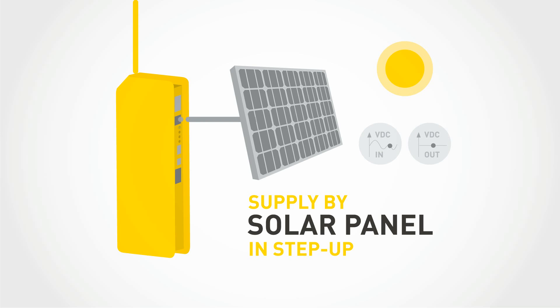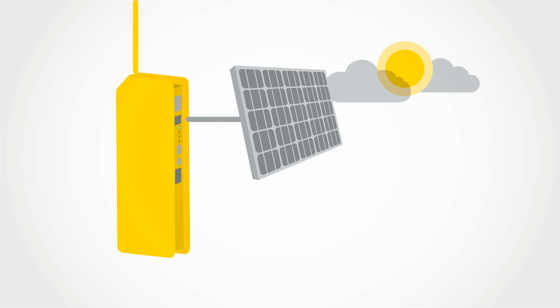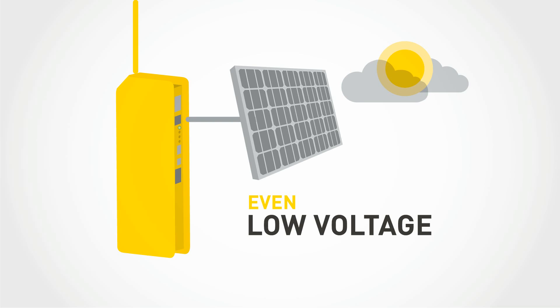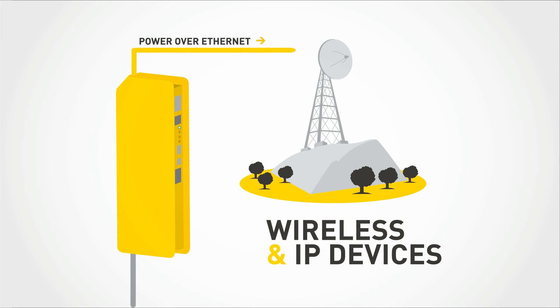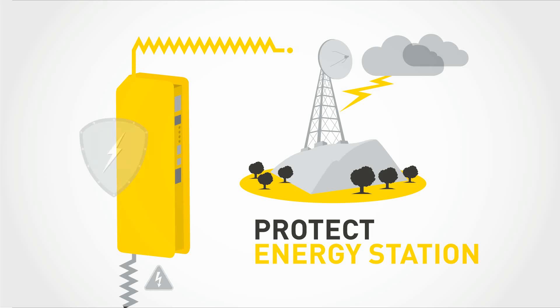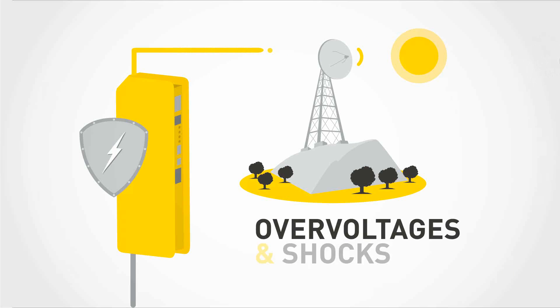The energy station always works in step-up mode, so it feeds constantly even when the solar panels give a low voltage. The power over ethernet feeds your wireless and IP devices and protects the energy station from over voltage and shocks.